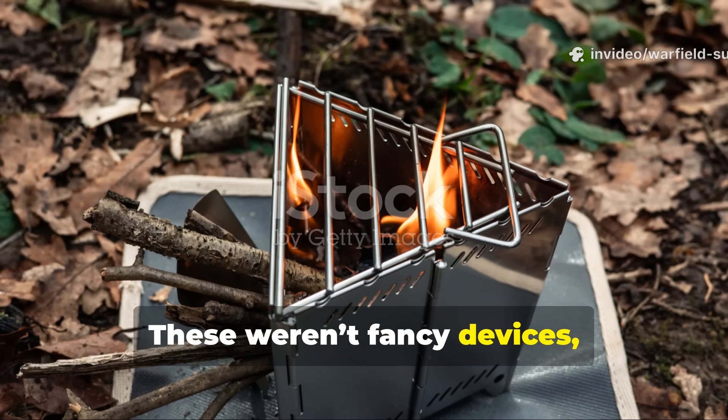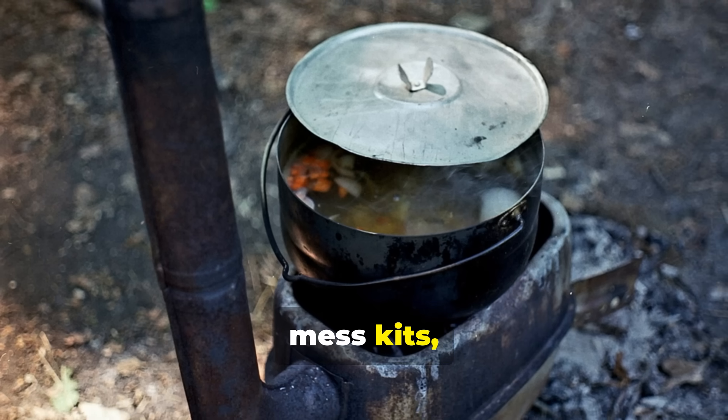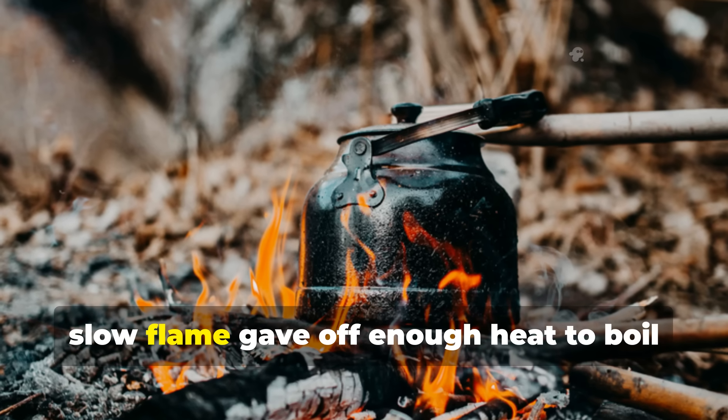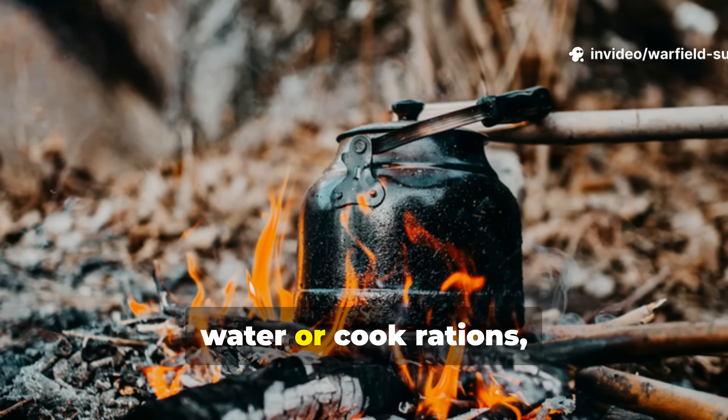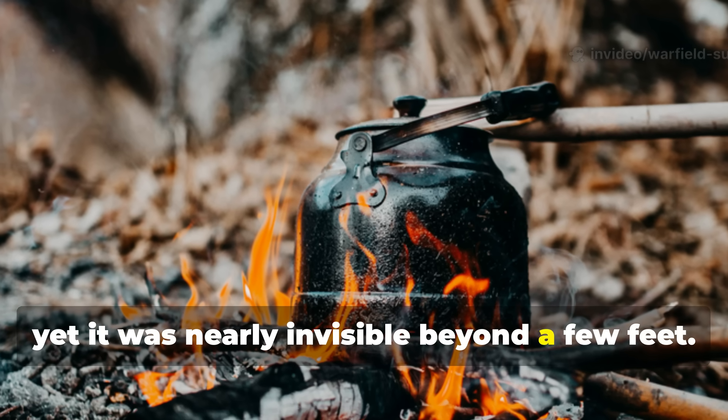These weren't fancy devices. People made them in tin cups, mess kits, and even carved-out rocks. A small, slow flame gave off enough heat to boil water or cook rations, yet it was nearly invisible beyond a few feet.